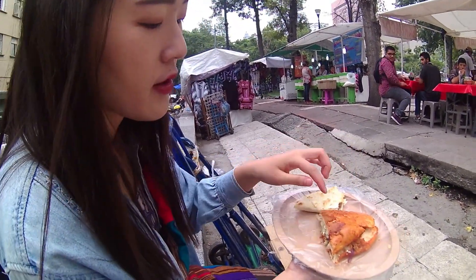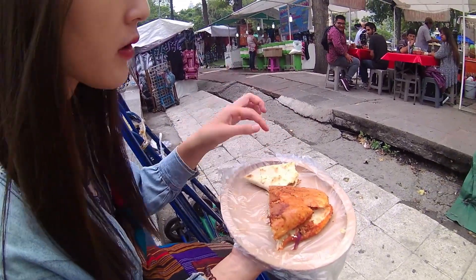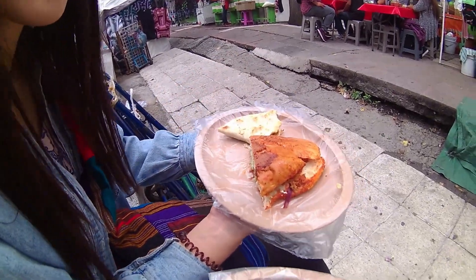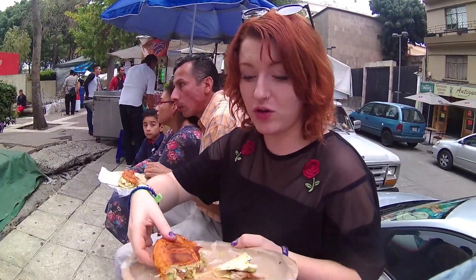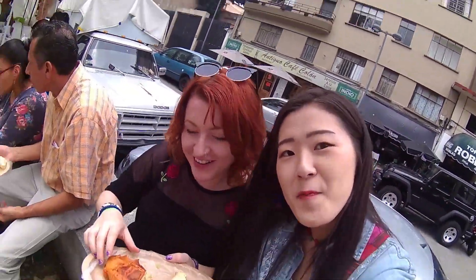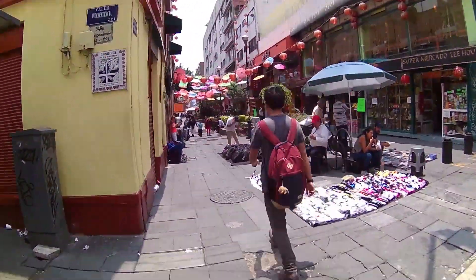I've never tried this before! I like the quesadilla a lot — the cheese is good. And in the pambazo there's mashed potato, which is really nice too. I'm enjoying it! I think this area is like Chinatown — actually Chinatown in Mexico City!